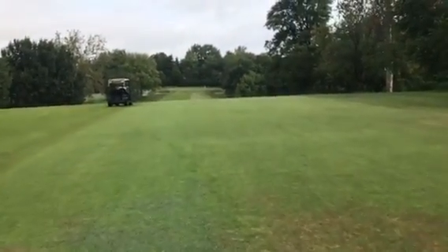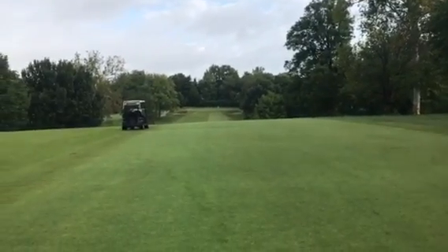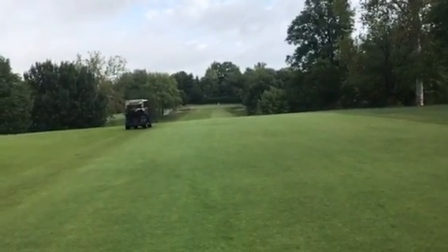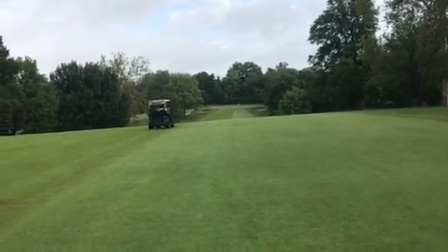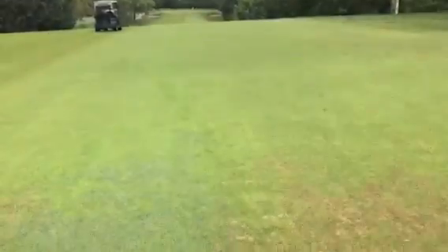Good morning, Joe Wachter here at Glen Echo. It's Tuesday, September 25th. I just saw a little example here — we had a little skip when I sprayed fairways the other day with our Bermuda eradication product here on 8, right in the middle.